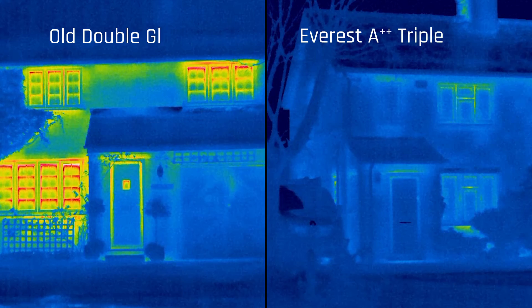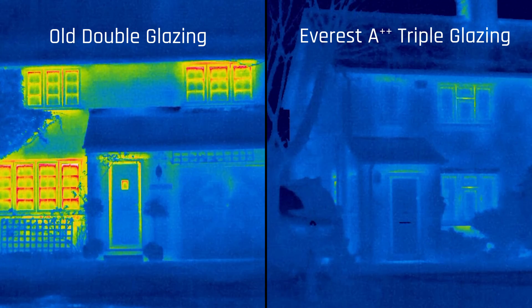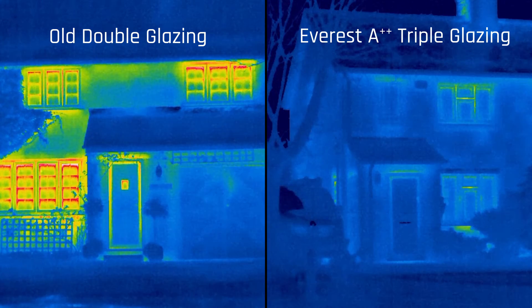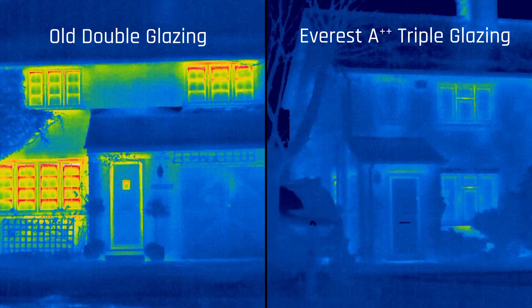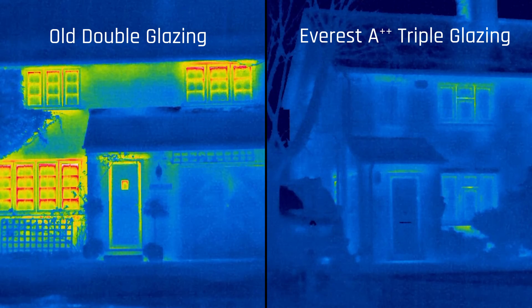Qualitative comparison of the two properties demonstrated that the Everest window system greatly facilitated energy retention and would therefore play an important role in the reduction of future heating costs of the property. In these thermal images we demonstrate that the Everest window system is a bold move toward achieving as close to absolute energy efficiency continuity as possible.